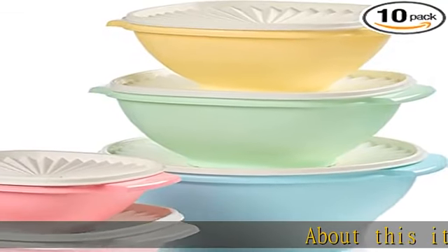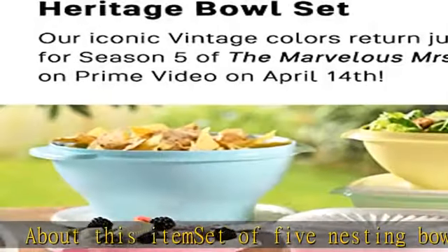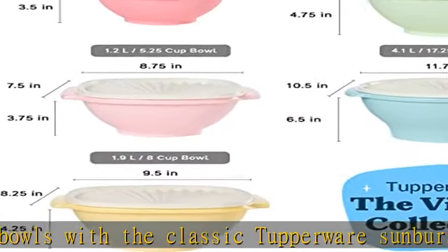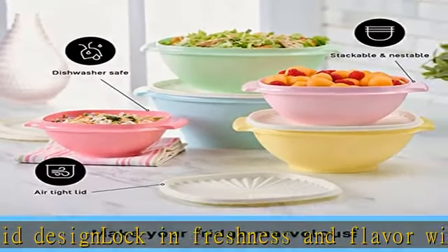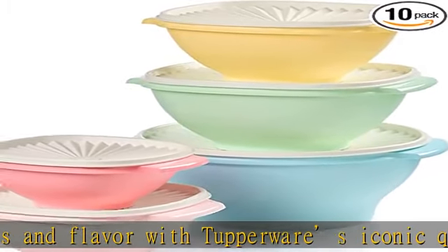About this item: set of 5 nesting bowls with the classic Tupperware Sunburst lid design. Lock in freshness and flavor with Tupperware's iconic quality and style. Signature instant seal lid avoids spills in the refrigerator and on the go. Features an airtight lid that seals instantly with one press in the middle of the lid, and a ridge at the rim for a secure, comfortable grip. Sturdy material holds up use after use and wash after wash.